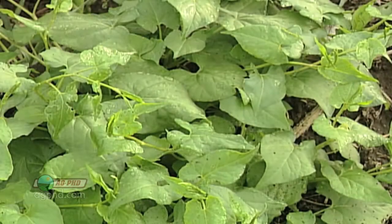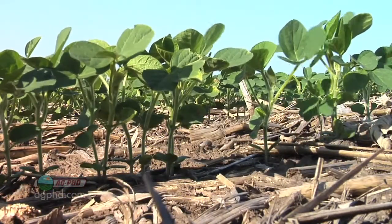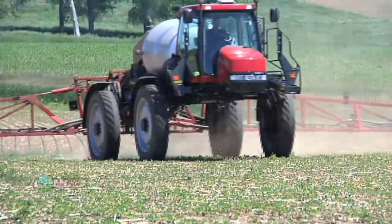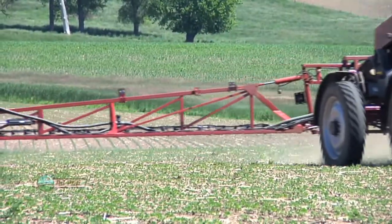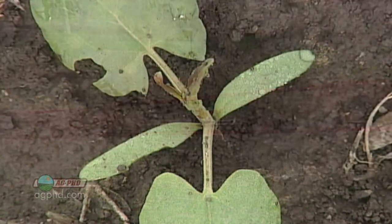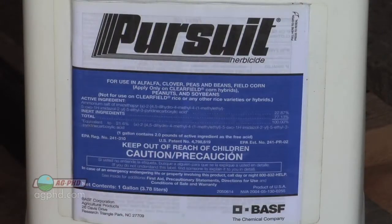If we want to at least burn back wild buckwheat, that works great in corn, but what are you going to do in front of soybeans? That's the big problem. In soybeans, it's a challenge because a two-quart rate of Roundup is typically about 80% control on wild buckwheat if conditions are ideal. Sometimes it may not even get half of the wild buckwheat, and then you've got some real issues. So in soybeans, we like to use Pursuit.